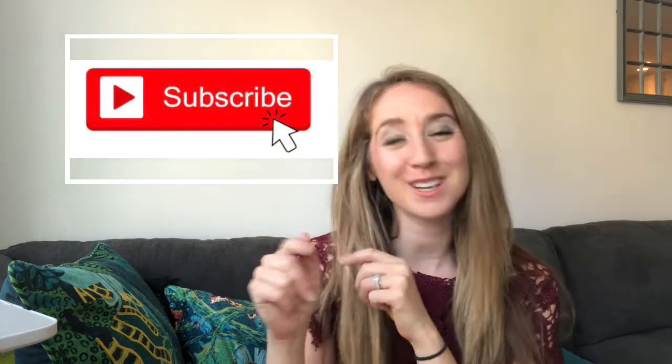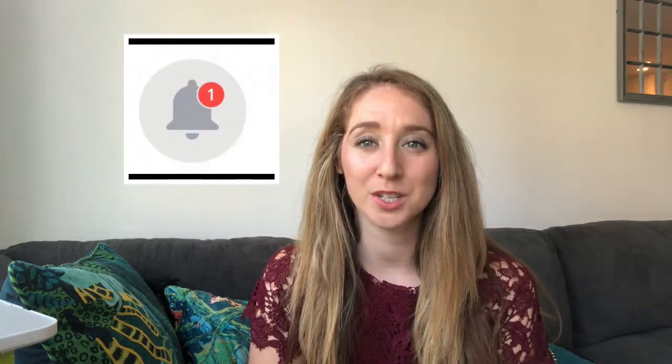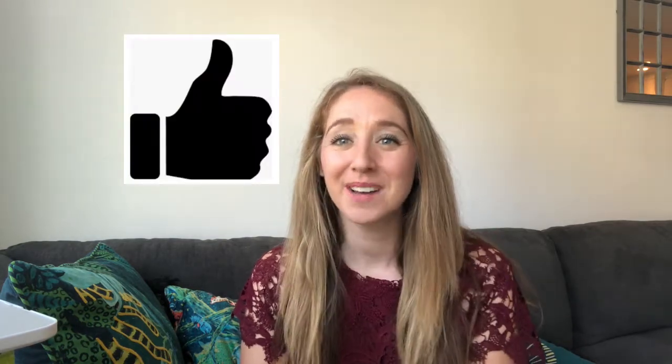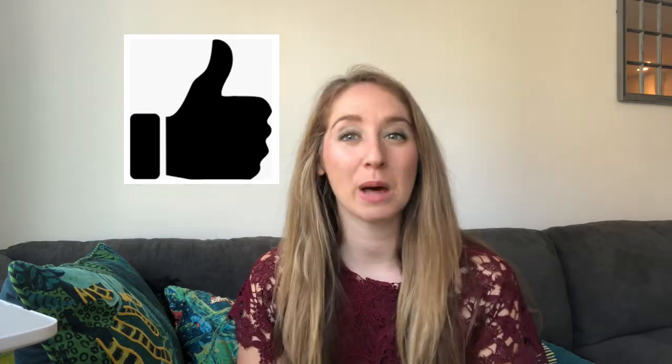If you haven't yet subscribed to my channel, make sure to click subscribe and turn on notifications so you don't miss any of my lives that I do on Wednesdays. And if you really like this video, go ahead and give it a thumbs up — that really helps my videos in the YouTube algorithm.